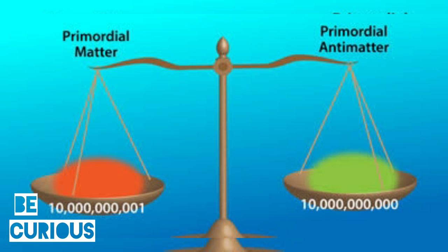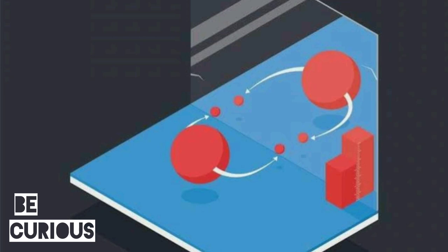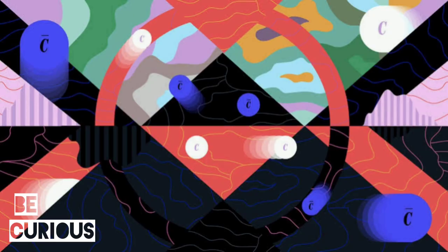This violation would provide a much-needed condition for explaining why there is more matter than antimatter in our universe. By studying electrons' interactions with very strong electric fields, scientists might have a chance of precisely measuring their electric dipole moments. In certain molecules, the heavier their atoms, the stronger their internal electric field.